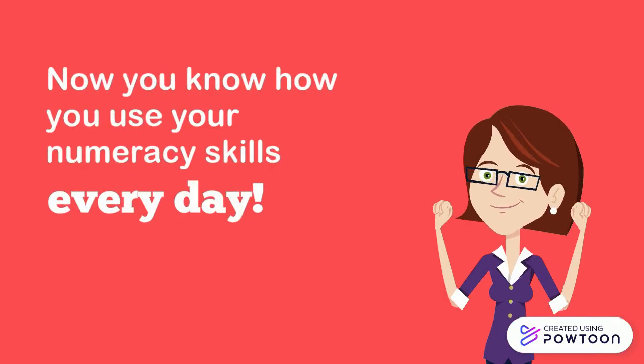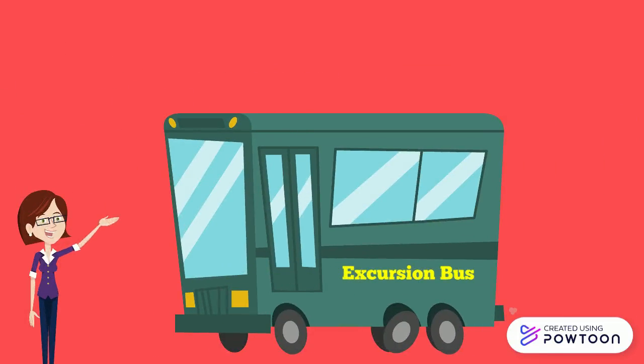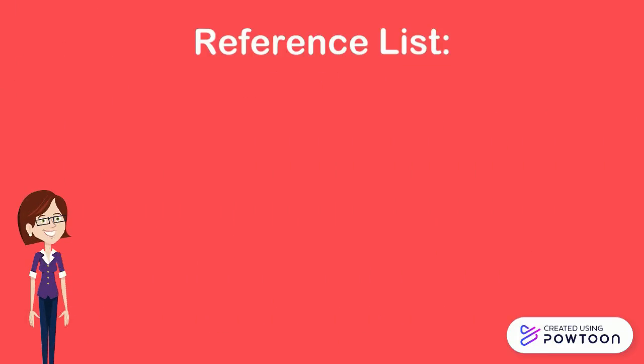Now you know maths and numeracy are all around you. Make sure you keep an eye out. Ok class, now we are all ready to go. Oh wait for me!